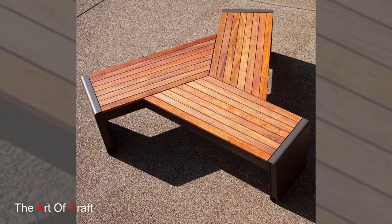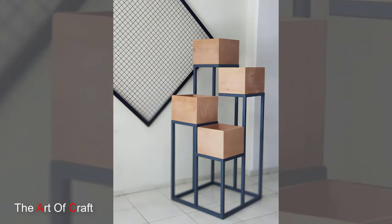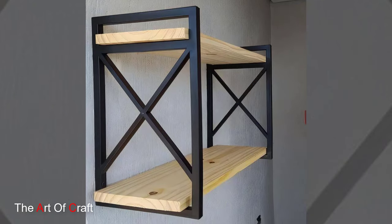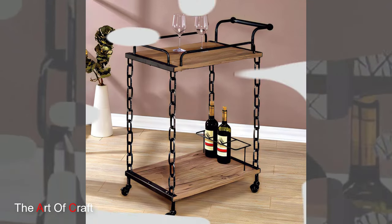Bedroom: metal platform bed frame. A platform bed frame with a metal frame adds a clean and contemporary look to your bedroom. You can choose a simple design or one with decorative details such as scrollwork or geometric patterns.